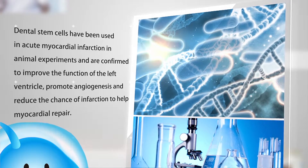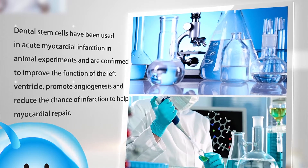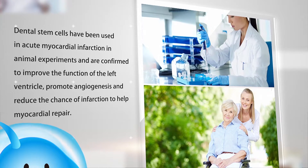Dental stem cell collection is convenient. It has low immunogenicity, high level of safety, and has excellent application prospects and medical value. It is one of the key focuses in key research projects in the medical profession.